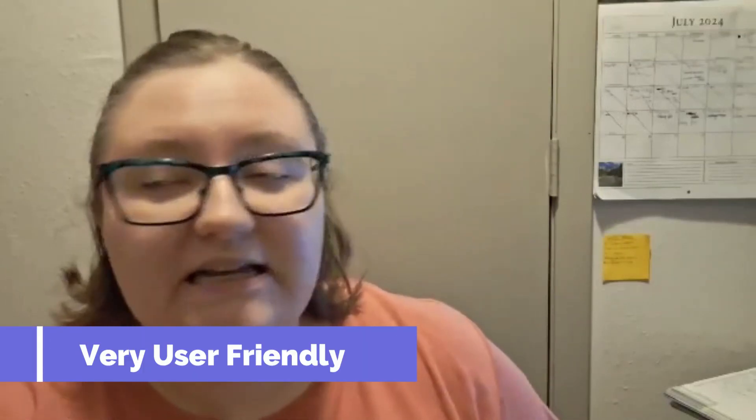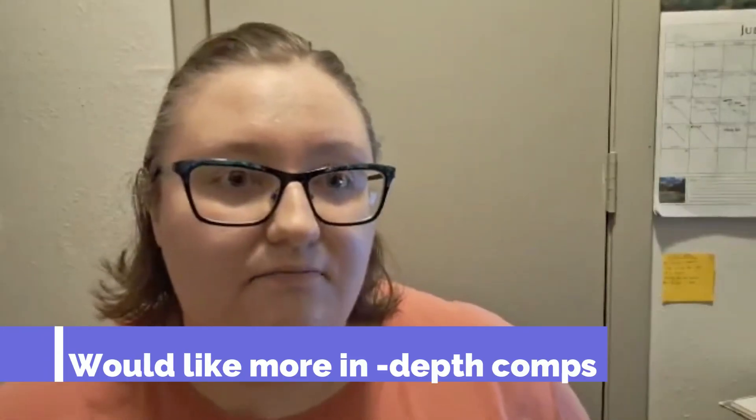I really do like how user-friendly this site is, and I'm talking from a seller's point of view. Listing an item on there could take mere minutes if you know what you're doing and have all the information ready — it's very short and very easy. And if you are cross-listing, they have a new feature where you can just import your listings by copying and pasting the URL from wherever you're moving it from, and it is honestly a time saver.